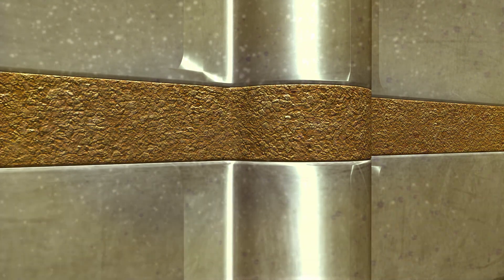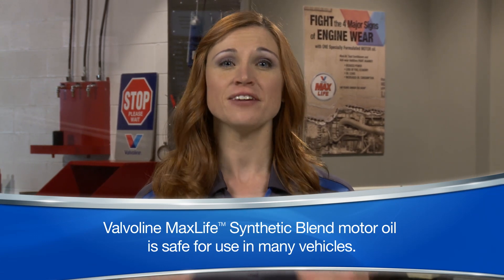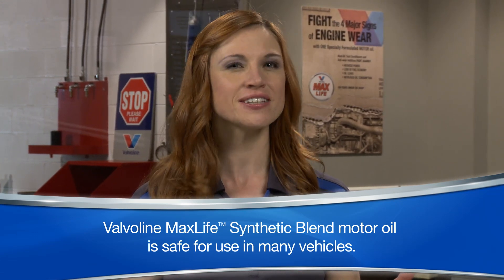This all adds up to minimized oil consumption and maximized power output. Valvoline MaxLife Synthetic Blend Motor Oil is safe for use in many vehicles, regardless of age or mileage.